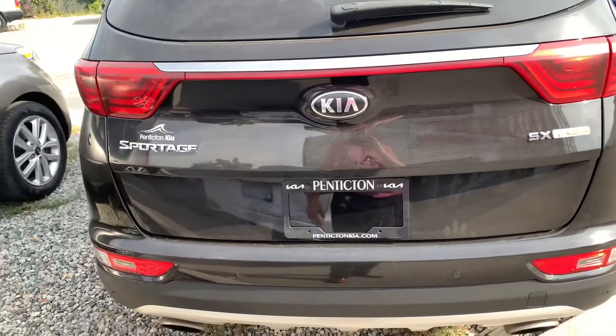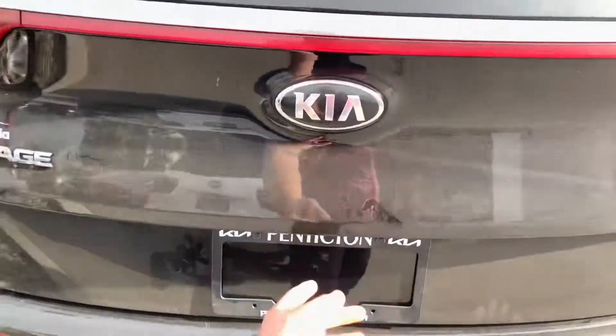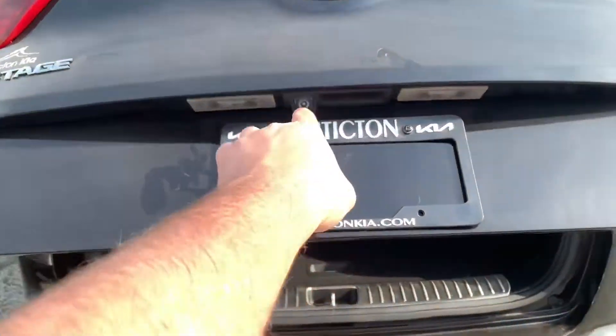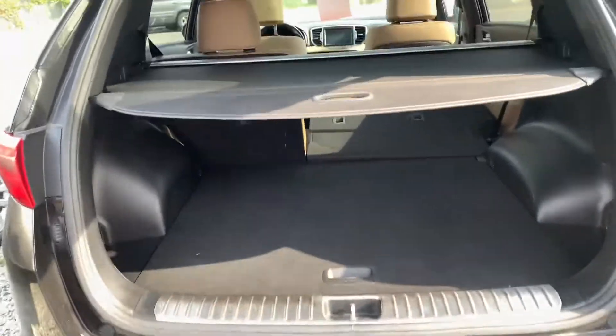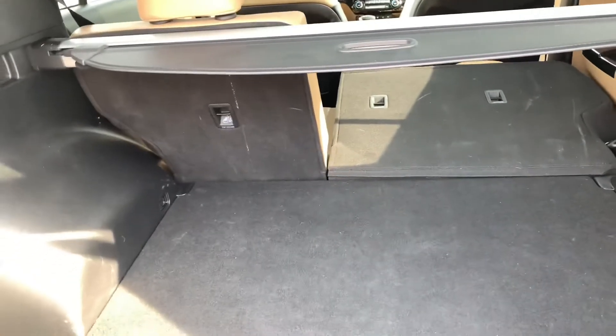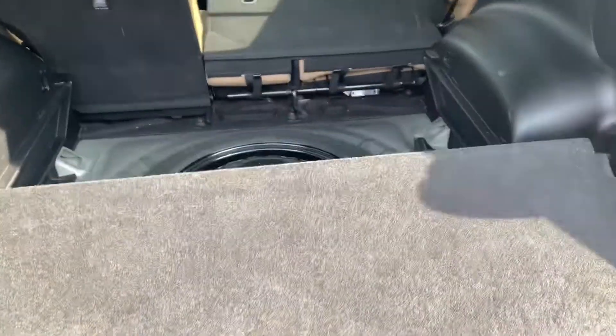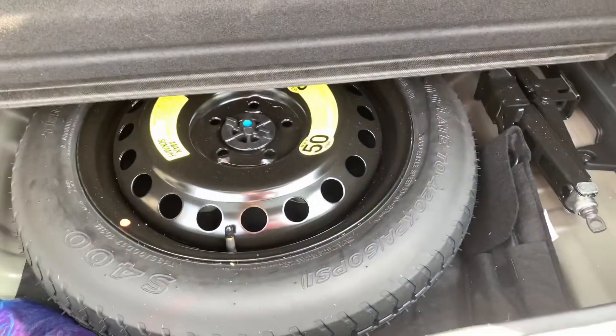At the back of the 2019 Kia Sportage, we have a lifting tailgate with a backup camera. We have a privacy divider, 60-40 folding middle row seats, and a two-level load floor with a spare tire.